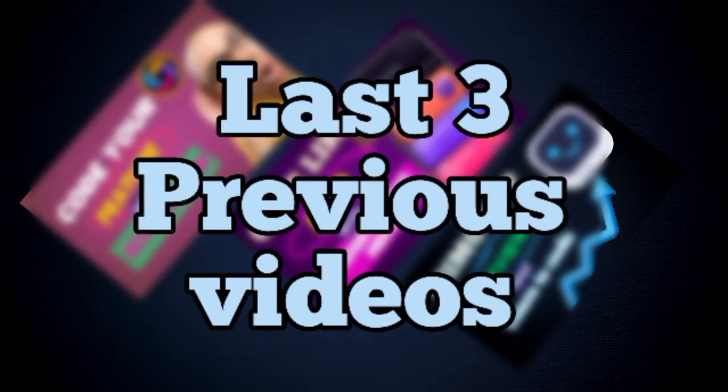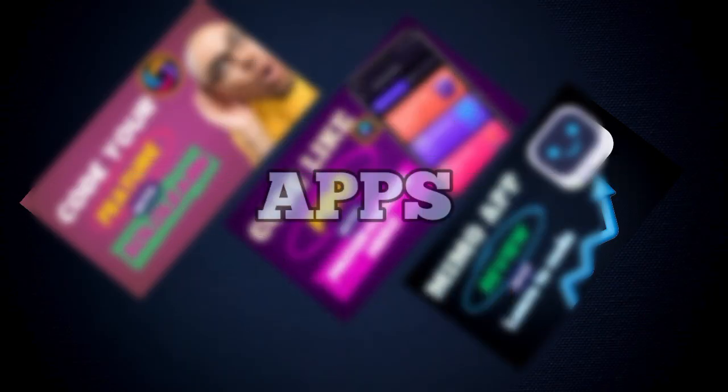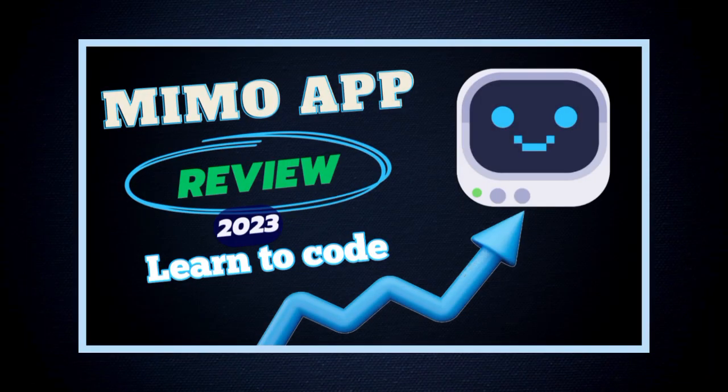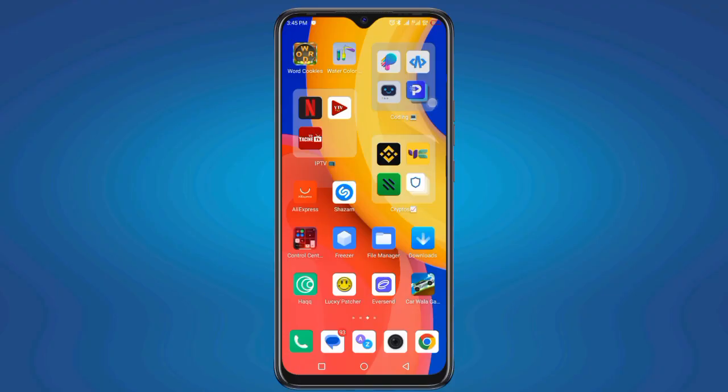In the last three videos, we talked about three best programming apps: Solo Learn, Programming Hero, and also Memo Code Editor. You can check them via the link in the video description, and today we are going to talk about some reviews and features of Programming Hero and how to use it.